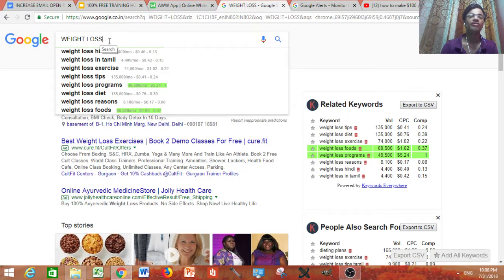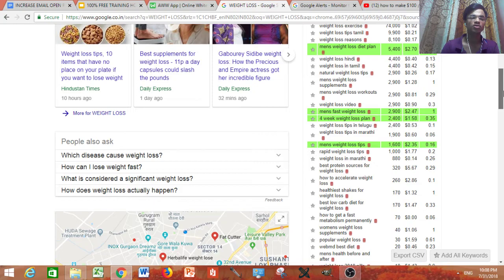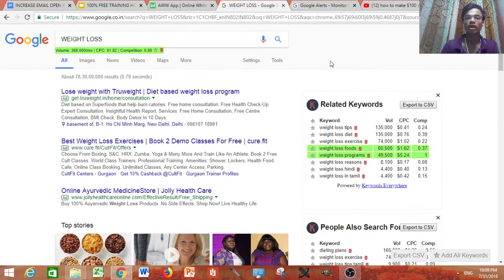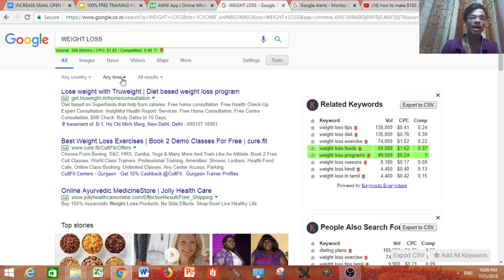Type your niche keyword — for example, weight loss — into Google. You can see there are tons of blogs, but we are not going to use those. Here is the secret method: click on 'Tools', then click on 'Anytime' and select 'Past hour'. You will see that there are lots and lots of blogs appearing every single hour.